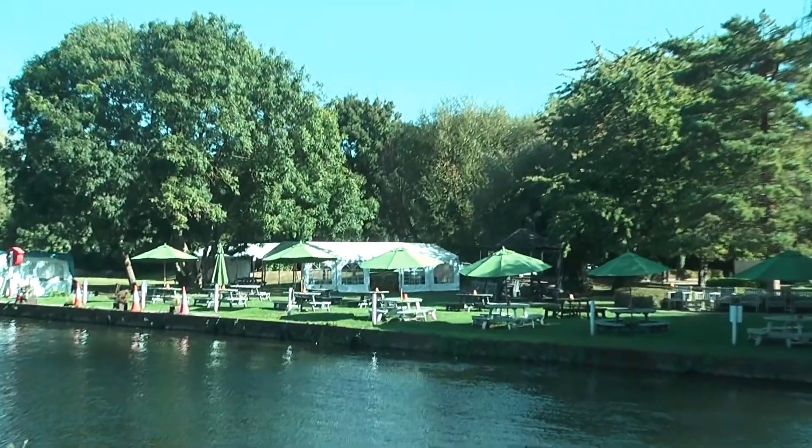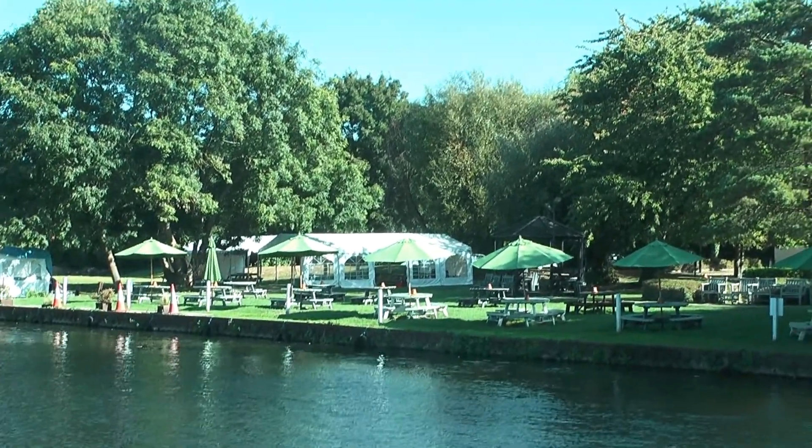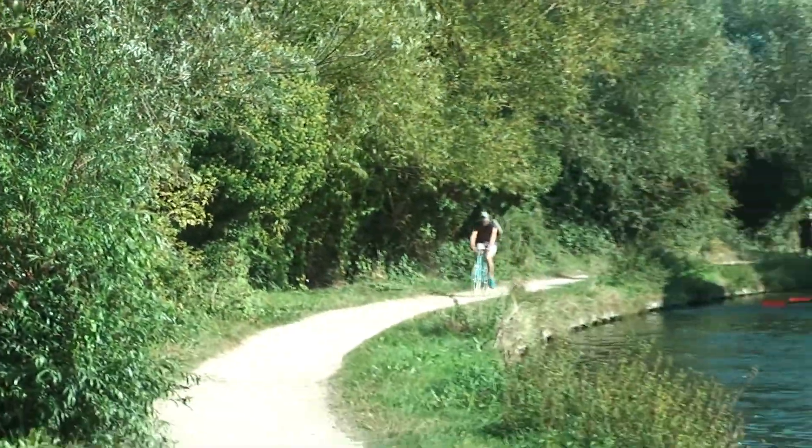We are now level with the Plough pub at Horningsea. As you can tell from this sign, we're now coming up to a bit of a bend in the river.